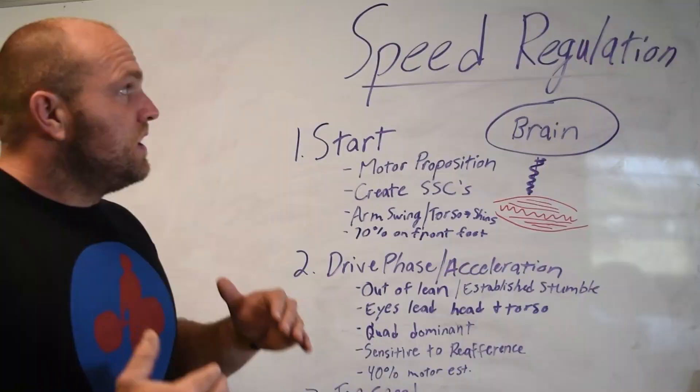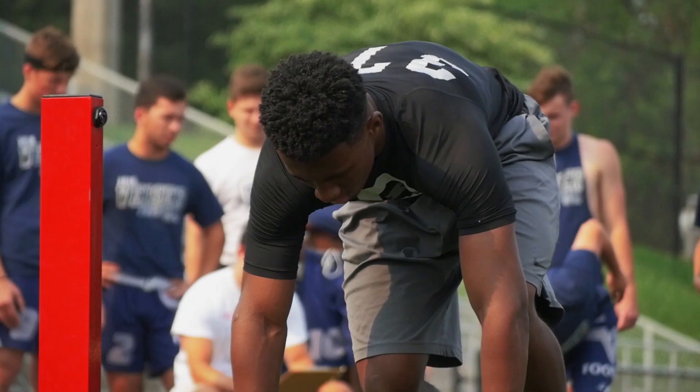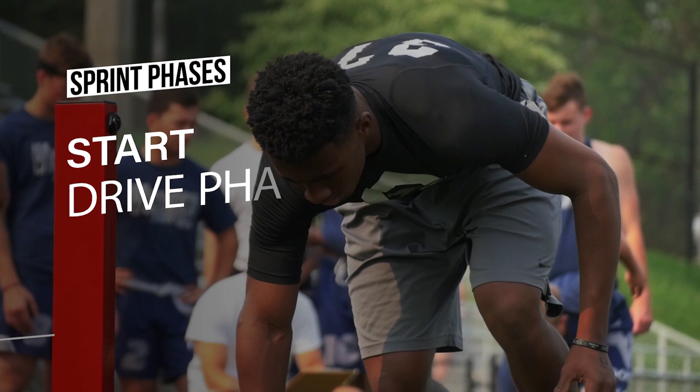Some of the biggest key aspects we've got to understand right off the bat is that there are going to be three phases behind speed work: the start, the acceleration or drive phase, and top speed or maximal speed.